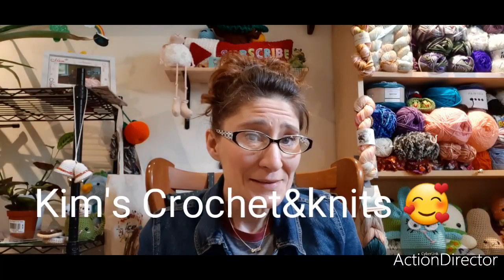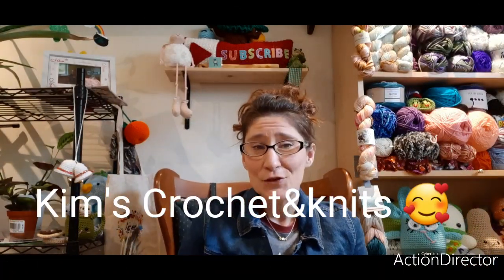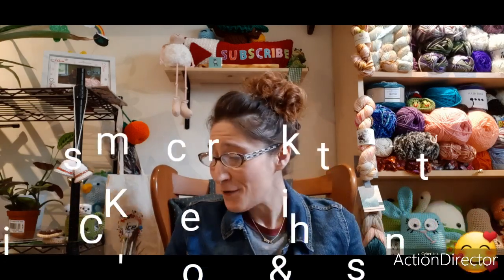Good afternoon, my fellow Yarnians. It is April 9th, 2020, and I have some yarn to show you. I bought some from Amazon and I got some from Etsy. If you've been watching my channel, you know that I've been on an Etsy extravaganza trying to find hand-dyed yarns and fibers for spinning.